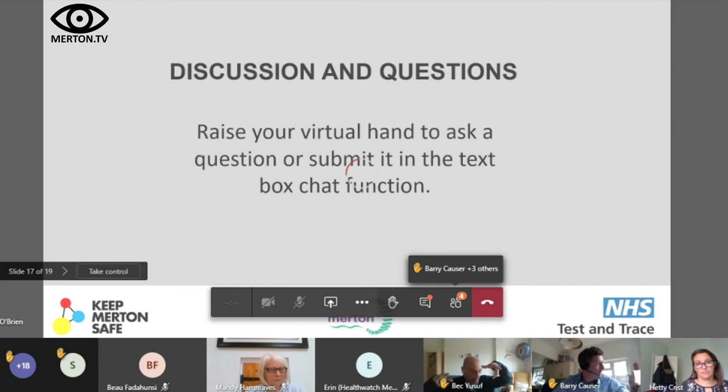Bec asks whether there is a list of venues that are required to display QR codes. There is a legal list of which businesses and settings must display a QR code. It includes hospitality, leisure and tourism, and others. The team will send this through for information. The goal is not to change national guidance locally, but to localise those key messages, which is what the community has asked for.